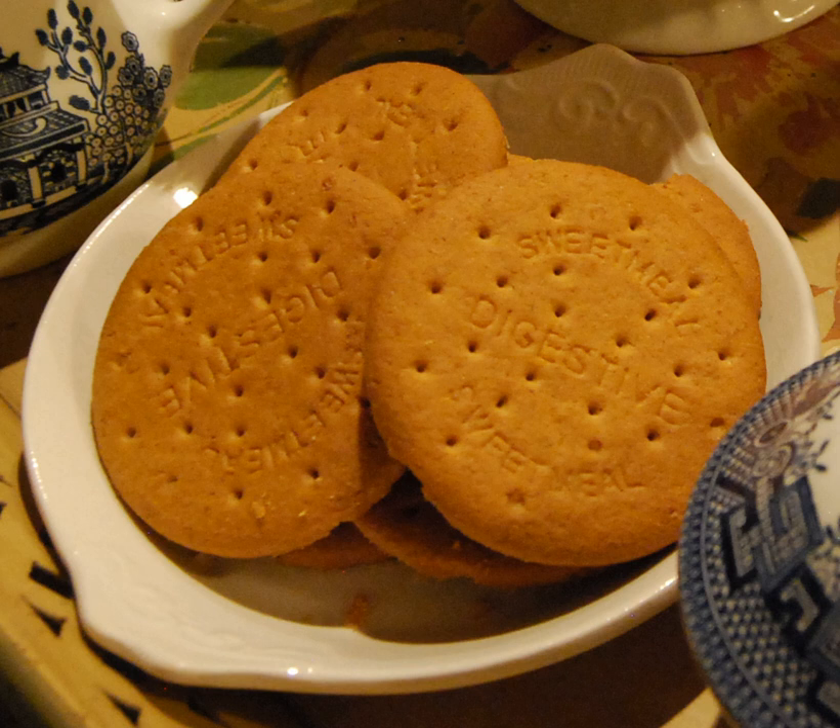A prominent feature in British culture, the digestive is ranked the fourth most popular biscuit for 'dunking' into tea, with the chocolate digestive coming in at number one.